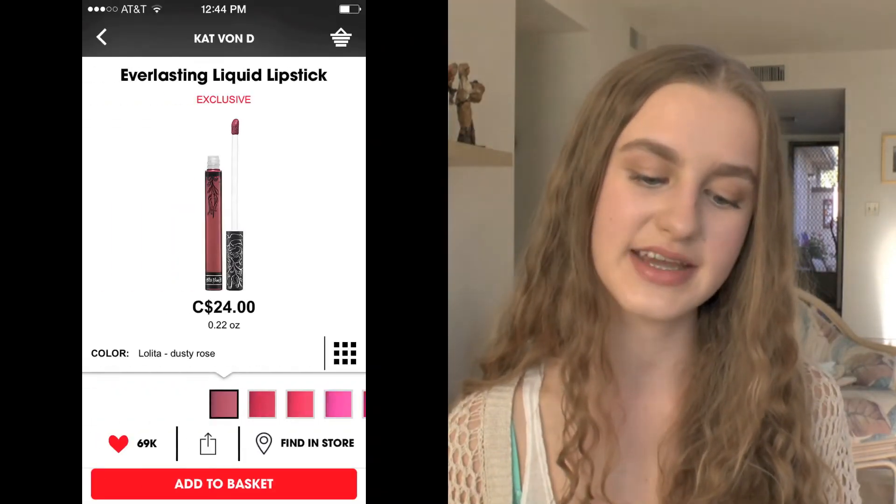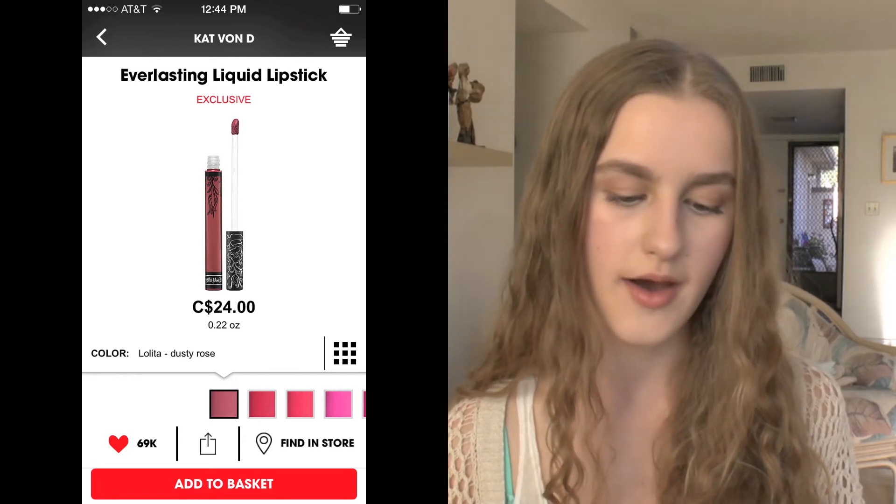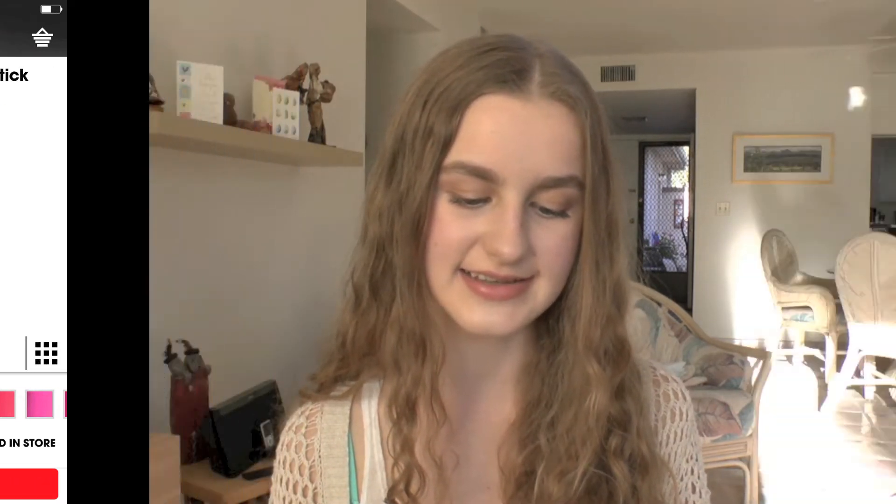I also have the Kat Von D Everlasting Liquid Lipstick in the shade Lolita, and it just came back in stock. It's a really beautiful nudie kind of brown shade which everybody on YouTube has been talking about. I love liquid lipsticks but it's probably not going to be around for the sale — let's be honest, it will probably be out of stock in the next five minutes.